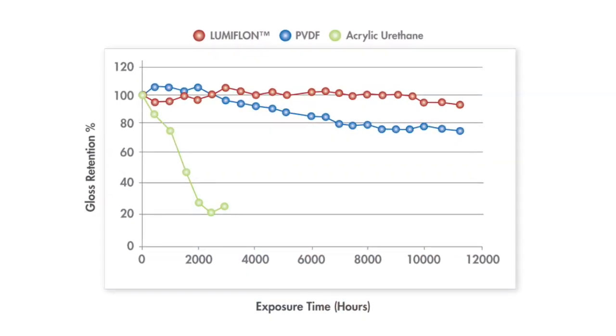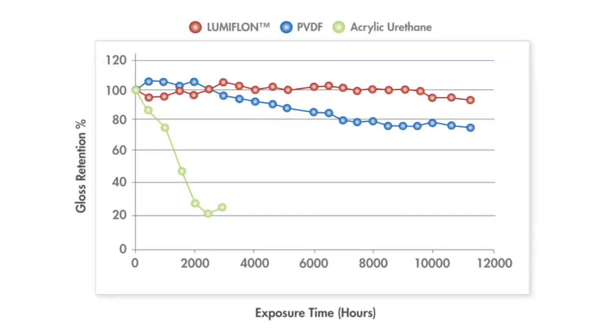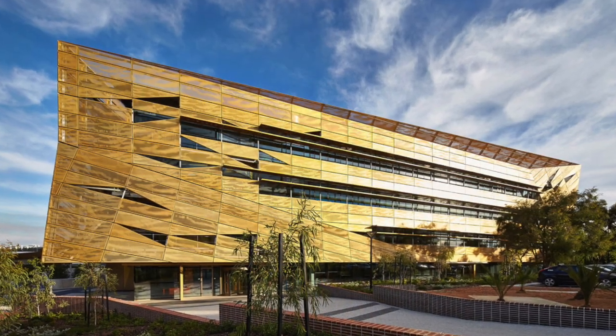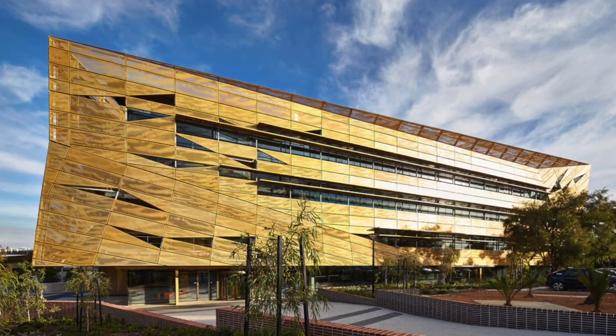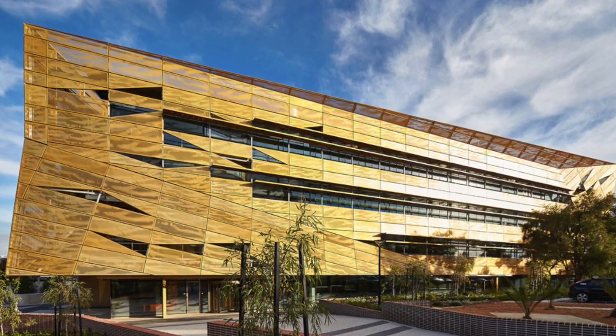When you think of a PVDF type, you really are limited to a gloss range — it's more of a satin finish. And while that's very popular for the majority of the finish of the building, you may want some areas that pop. One area where you really do need a little bit of a higher gloss level, a little more shine, is in the metallic finishes. Having a little bit of shine on a metallic coating really allows the metallic flakes to pop out and really sparkle and attract people to your structure.